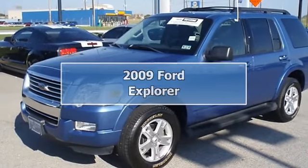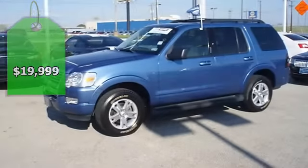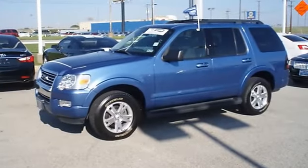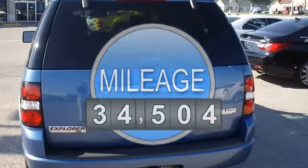The 2009 Ford Explorer XLT is the perfect all-around SUV for the whole family. This vehicle is so clean it could pass as new. One owner, purchased and serviced with automatic transmission at this dealership.